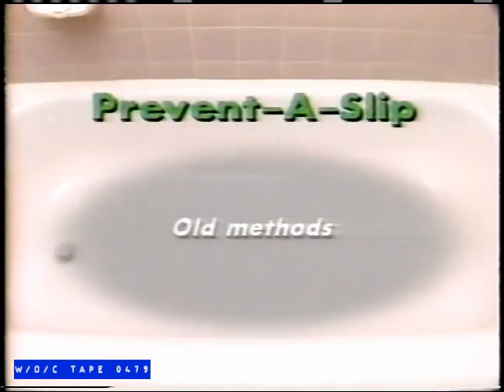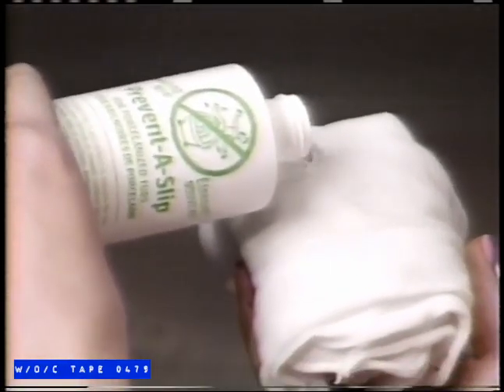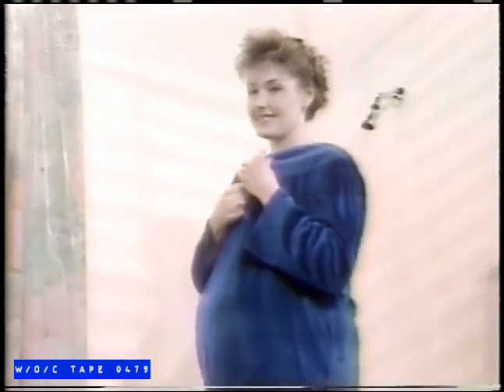Prevent-a-Slip, an environmentally friendly formula, will not only help prevent slips on every inch of the tub, it won't alter the appearance or color. Simply apply Prevent-a-Slip with a cloth to the entire tub surface. Let stand for five minutes, then rinse off. You've just given your family five years of protection against accidents.